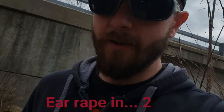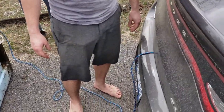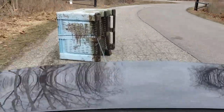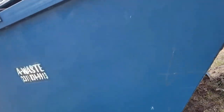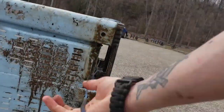We pulled it out and now we're gonna return it to the owners. We got tired of pushing it so I went to get some help. We made it safely — this is why we do it. People can't even put their trash in the dumpster. Now that the river's clean, it's time to go get some food.